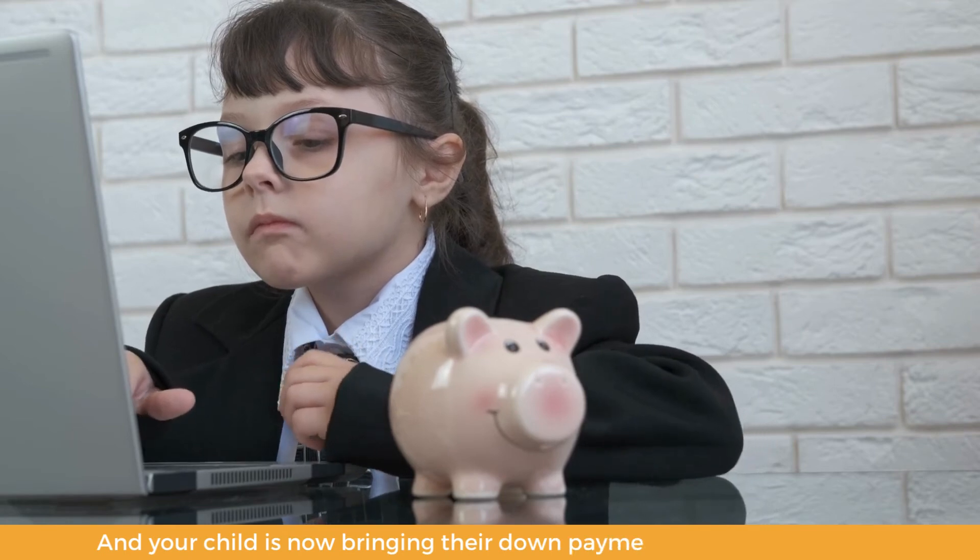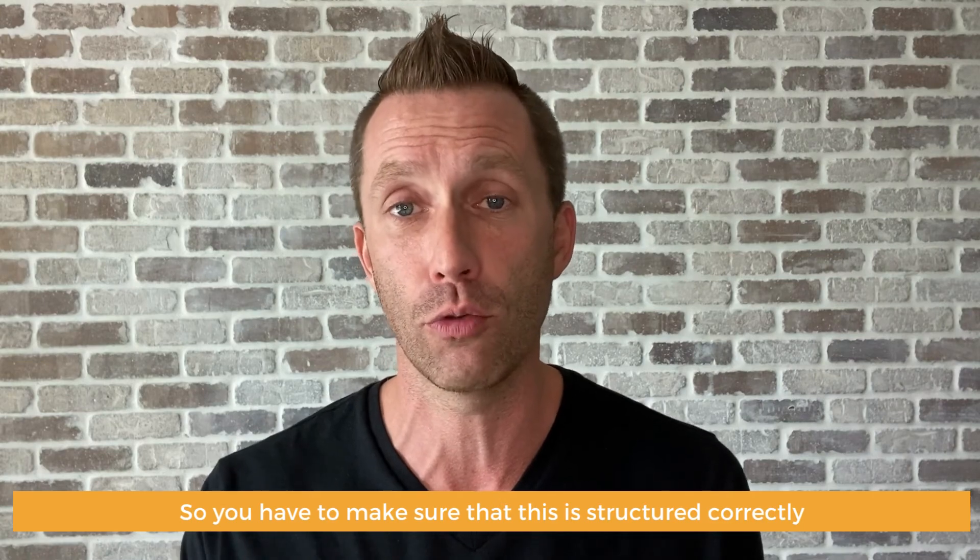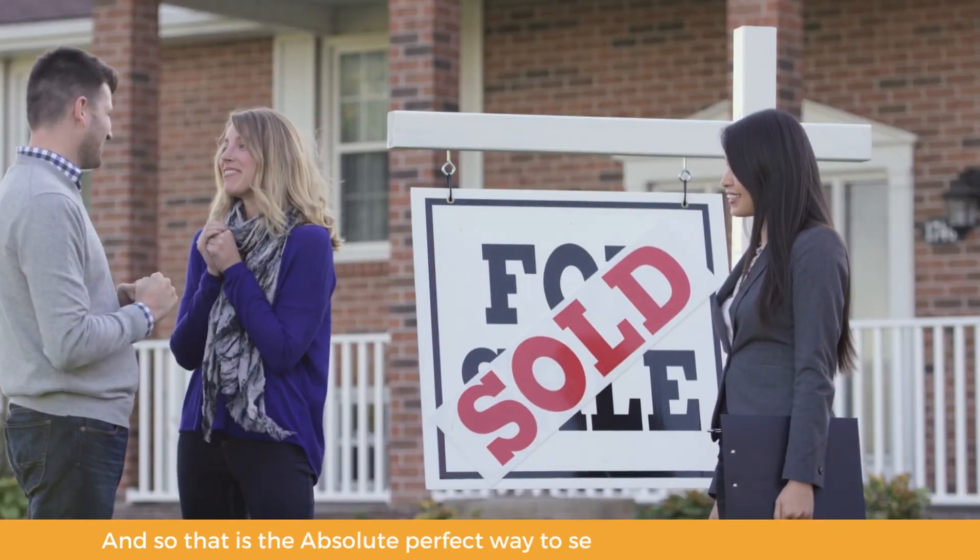So everybody's on the same page with the numbers — your child, you, everybody feels comfortable so there aren't surprises when you go to closing. If this isn't done right and everybody agrees on a sales price of $300,000, when you go to closing you're not going to get $300,000 — because you've got closing costs, you're going to have to reimburse the child, your buyer, for the taxes you owe for the year, etc. And your child is now bringing their down payment and their closing costs to closing and needing significantly more money out of pocket. So you have to make sure this is structured correctly. That is the absolute perfect way to sell your home to your child with the least amount of money out of pocket at closing, and making sure your numbers are correct based on what you want when you go to closing.